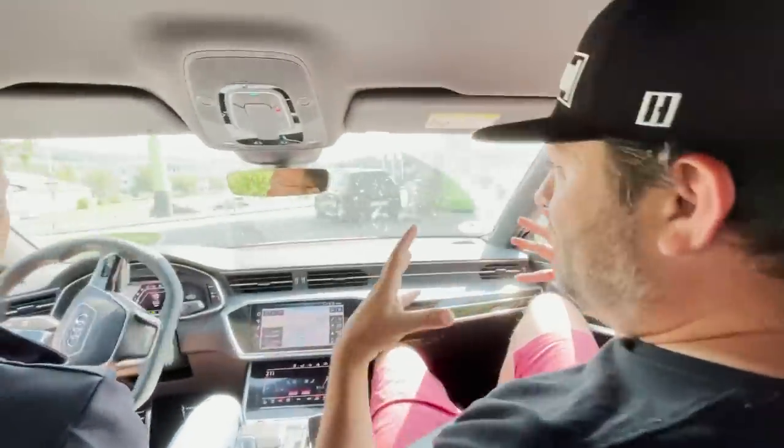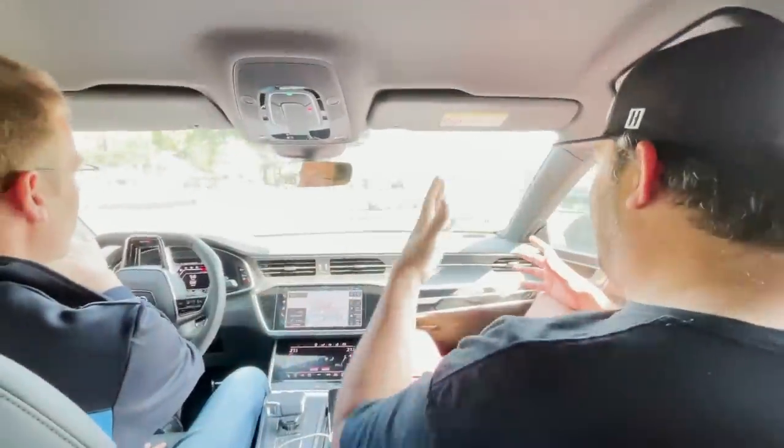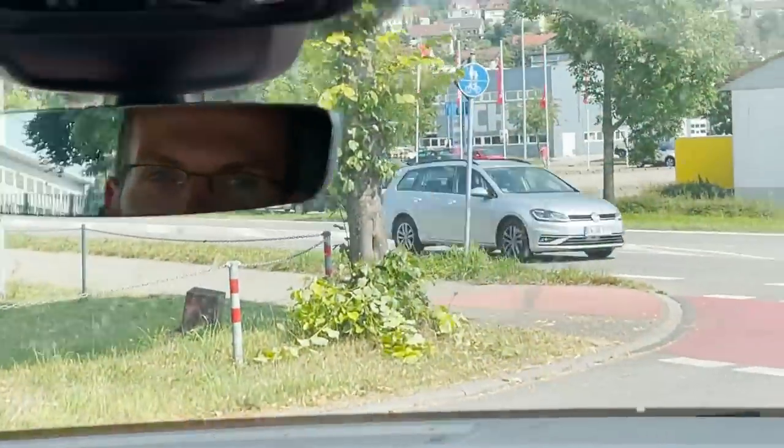Brian, why are we turning around? We were almost on the way back. Because I saw a very blue color on the side of the road, and here it is — there's a Lago Blue coupe sitting in the parking lot over there.